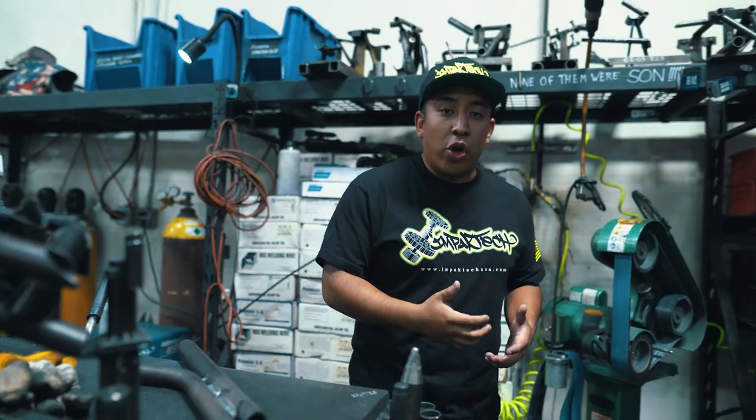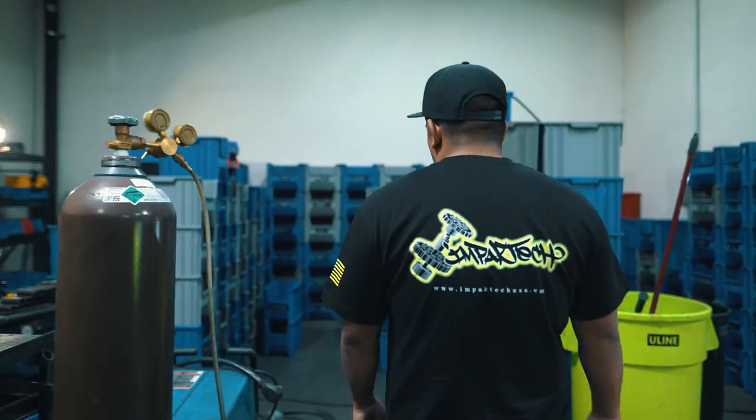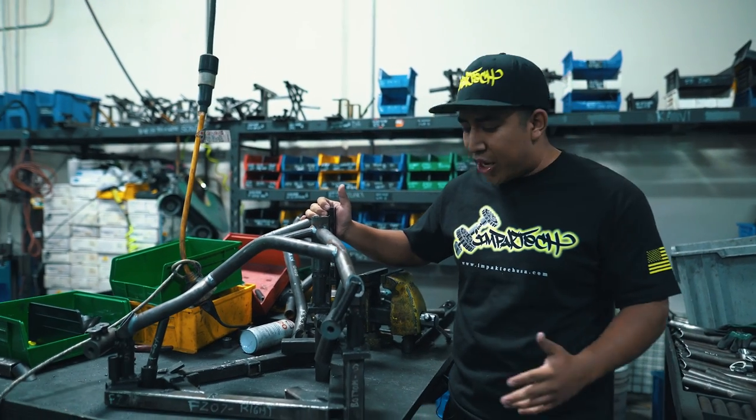I'm going to show you how complicated a crash cage really is to weld, because that was a straight line — most of our crash cages are not going to be that simple. Here we have one of our most popular selling cages: this is going to be an FZ07 / MT07 crash cage. This is the jig that it's going to be welded on.